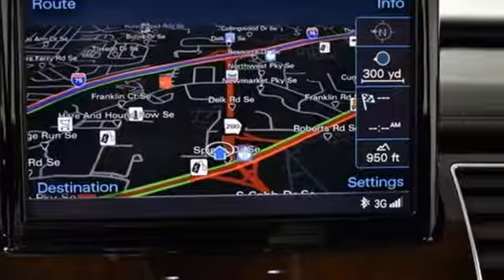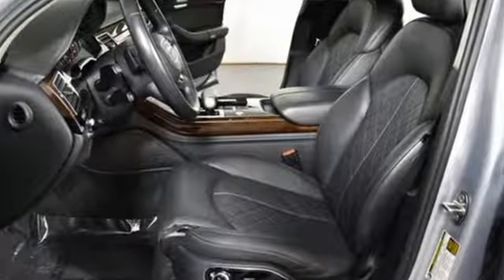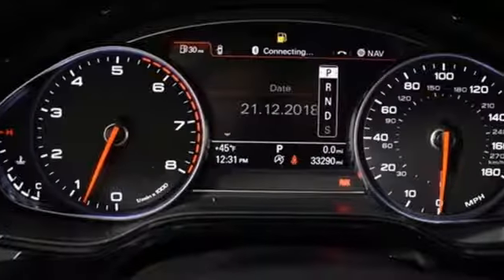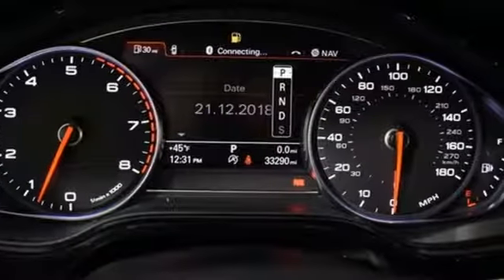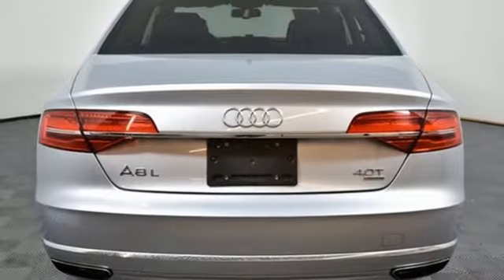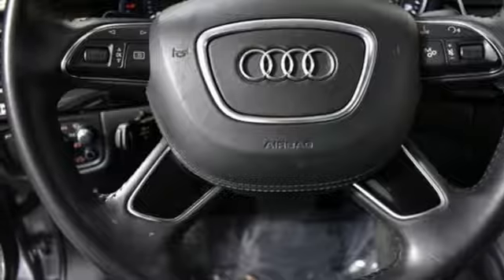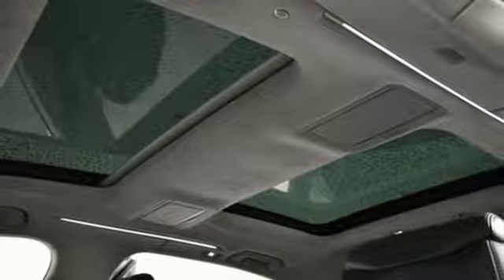Integrated navigation system with voice activation, power heated mirrors, multi-zone climate control, auto dimming rearview mirror, front heated leather bucket seats, twin turbo V8 engine, hands-free liftgate, automatic with driver control suspension management, and automatic transmission.